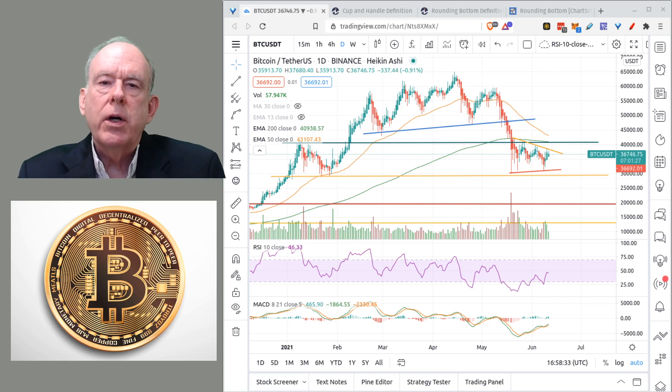A couple of days ago I made a video about the head and shoulders pattern that I'm seeing in the Bitcoin charts, so today I wanted to provide a follow-up video to that.